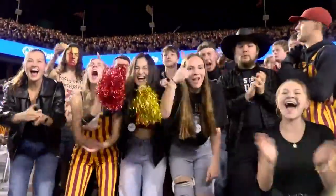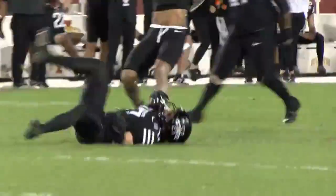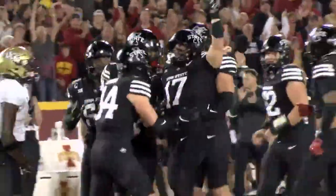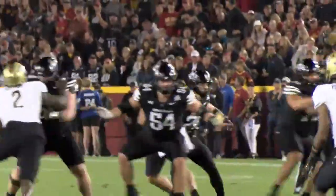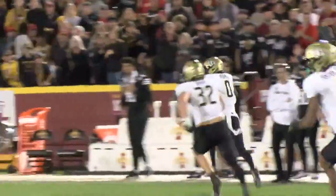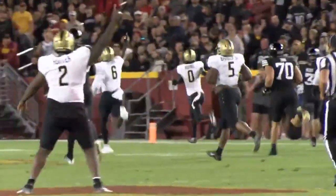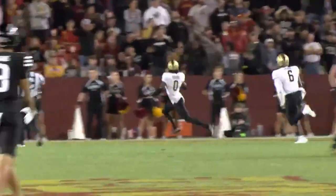UCF tied it up at 14 and were looking for more, but Bo Freeler picks off Brown — the 5th interception of Freeler's career in his first season. Soon after, though, Brandon Adams jumps the route and it's a disaster just before half — a 63-yard pick-6. The Cyclones went into the locker room trailing 21-14.